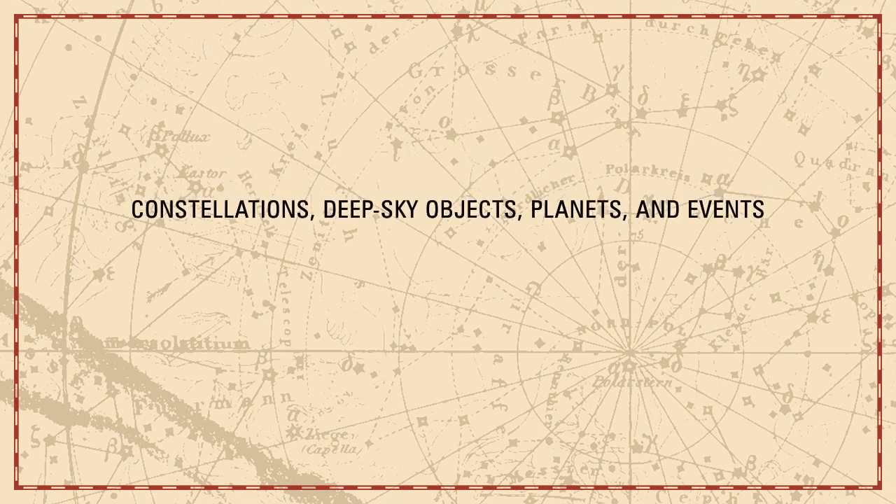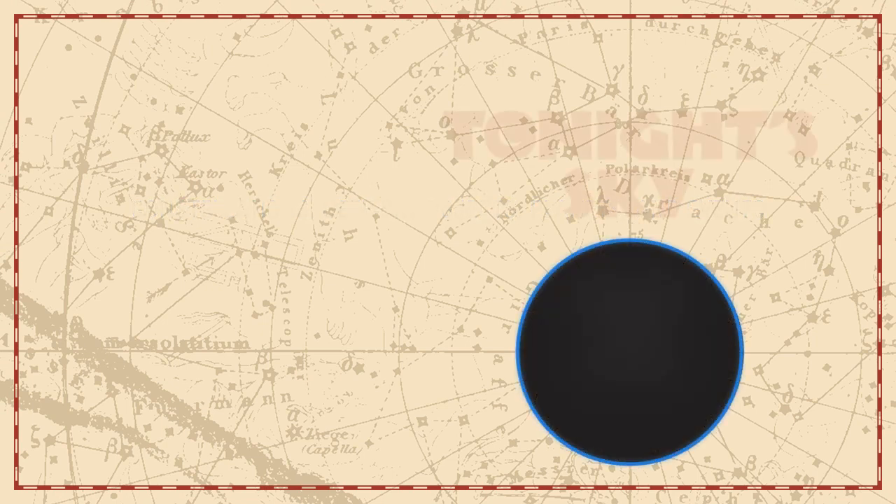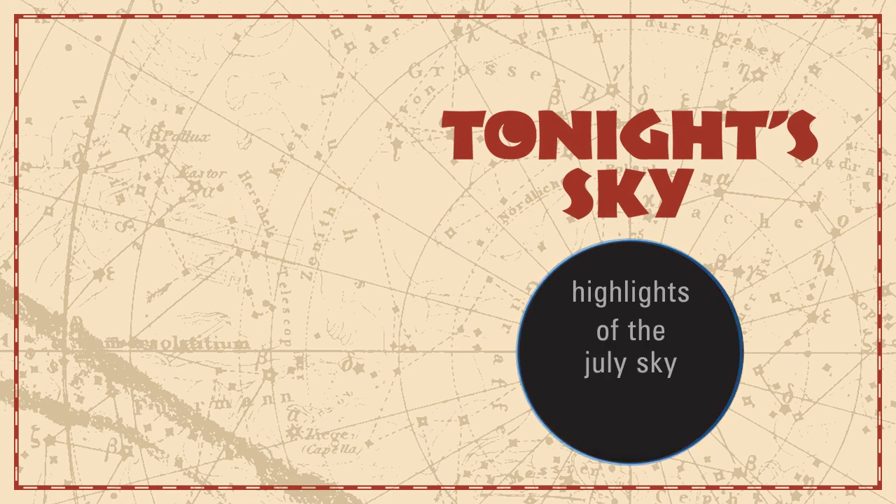Constellations, deep sky objects, planets, and events. Tonight's sky: highlights of the July sky.